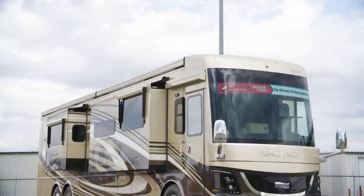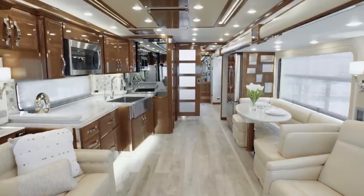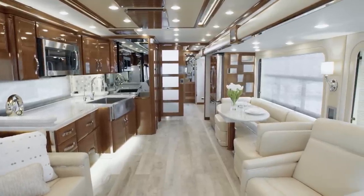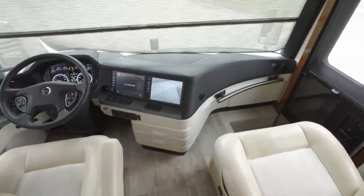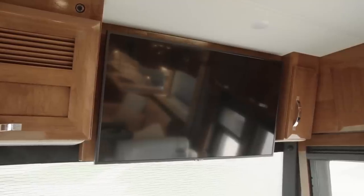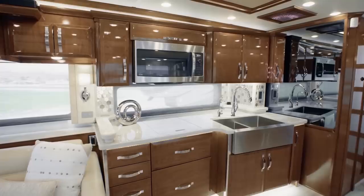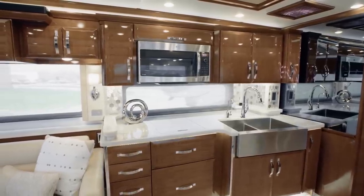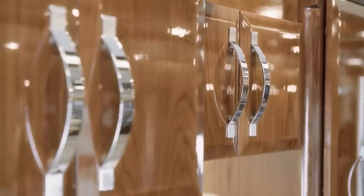Newmar King Air. The Newmar King Air sets the bar high for all rivaling luxury RVs and has one of the finest interiors out of any coach on the roads today. Up front is a set of stunning Italian leather sofas where owners can make the most of the upgraded entertainment system, which features an 8K Ultra HD Samsung TV and immersive surround sound.